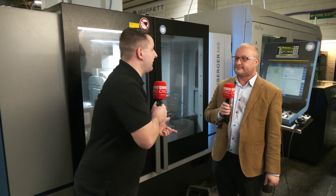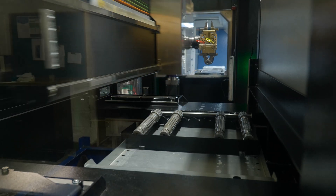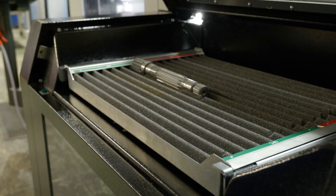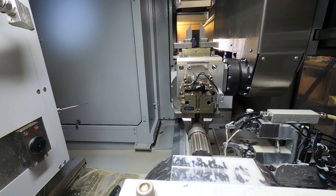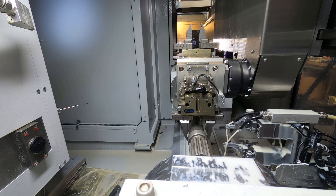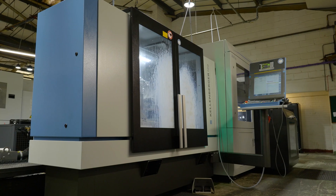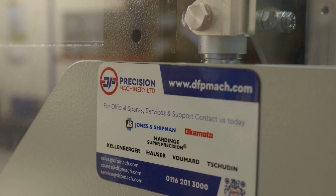Let's talk about the loader — is this your first grinder with automation? This is our first grinder with automation. Prior to that, each part was manually loaded. Is this now leading you into lights-out running? We have started to trial unmanned running, and the most success we've had so far is running the machine for 14 hours with no labour. Overall, what has this machine from DF Precision Machinery done for you? It's improved our throughput, our capacity, and our ability to run a machine unmanned.